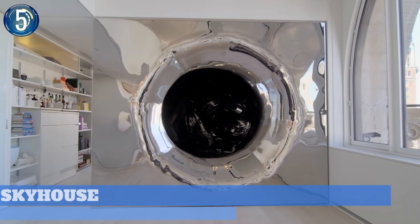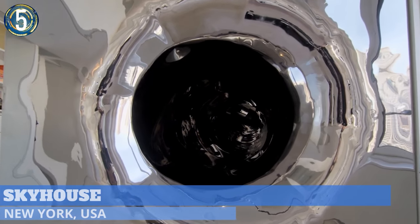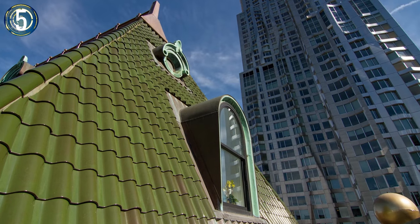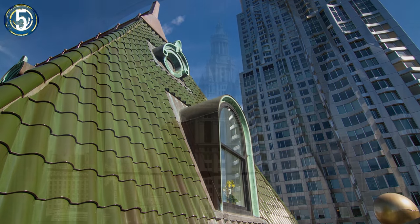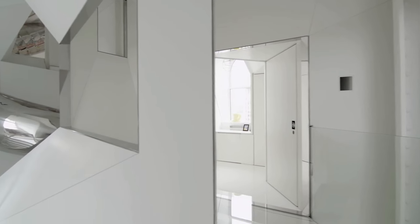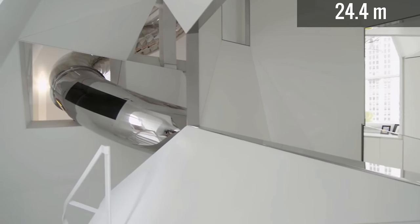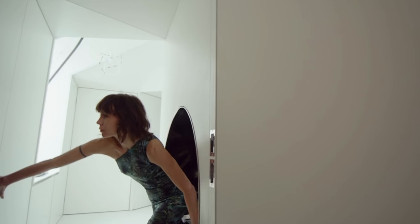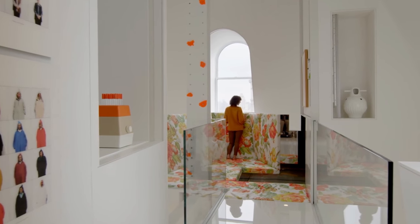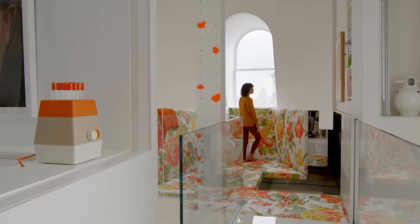Number 5. Fun is the byword for this fantastic penthouse apartment in New York City. Sky House sits on the 21st through 24th levels of an early lower Manhattan skyscraper. The home has several shape-shifting walls, balconies, and an 80-foot silver-colored tubular slide, in addition to many other playful elements inside. It has a tight interior with walls painted in white, with colored accents and flowered furniture pieces, to add to the playful ambiance.